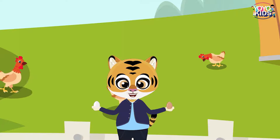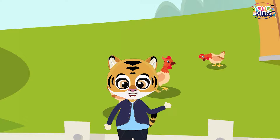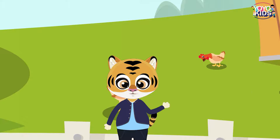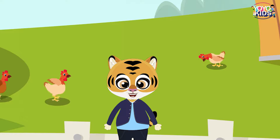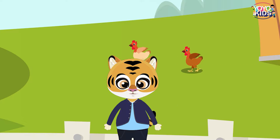Brown eggs are more expensive than white ones, because of the difference in the hens that lay them. White eggs are laid by chickens with white feathers and white ear lobes, while brown eggs are laid by red feather chickens with red ear lobes. Chickens with red feathers are larger in body size and require more feed, which is why brown eggs are more expensive in the market.